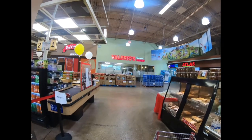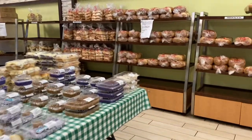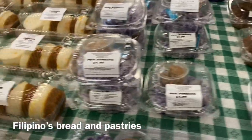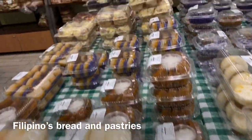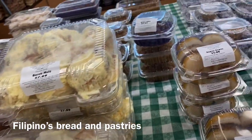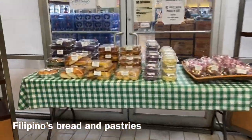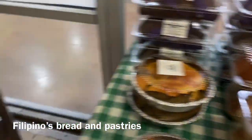So over here they had Valerio's Tropical Bake Shop. You can go over to the fresh bakery. You can wash it down with a little tea or coffee.